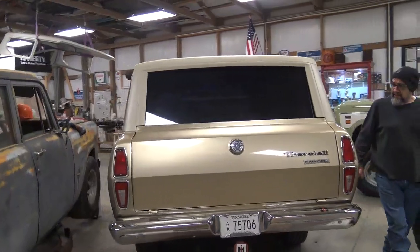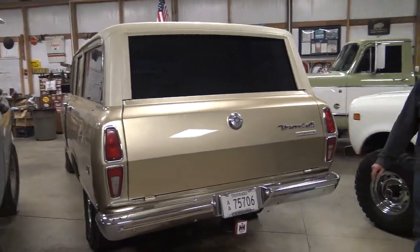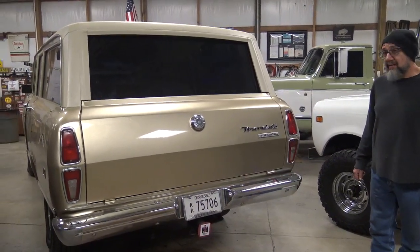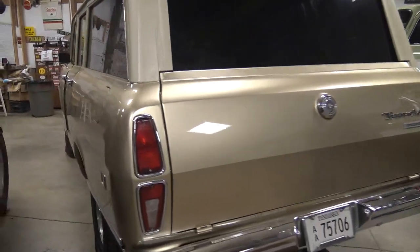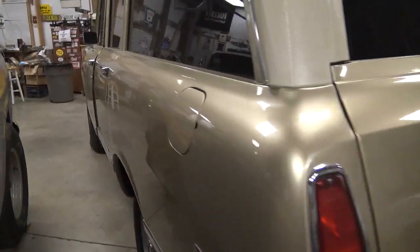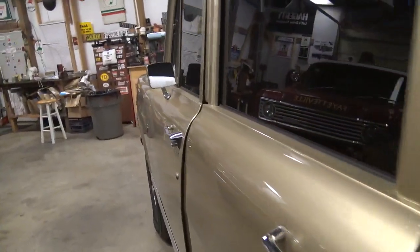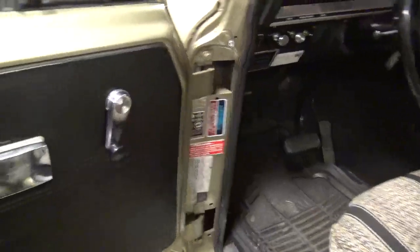My dad was a Travelall man — he ordered one of these brand new in 1970, and I drove it everywhere when I was a kid in high school. My parents belonged to an RV club called Good Sam's, and they had two Airstreams. I saw most of the western United States as a kid through the glass of a 1970 Travelall pulling an Airstream.